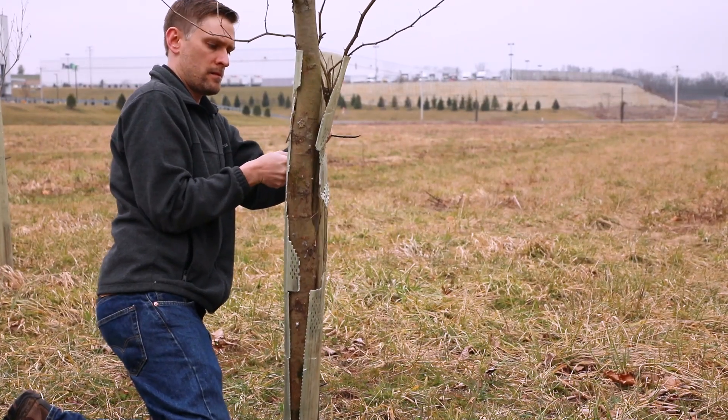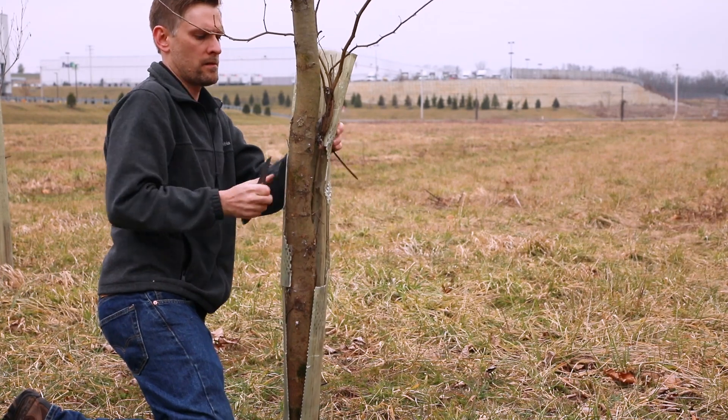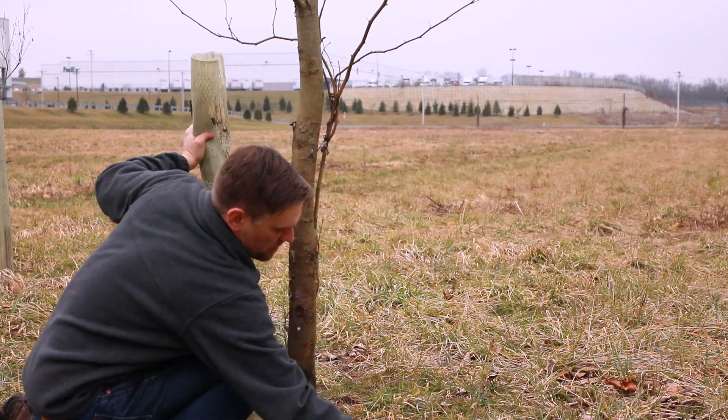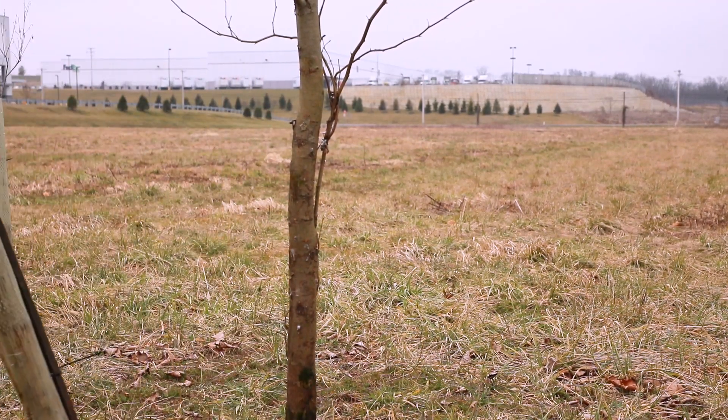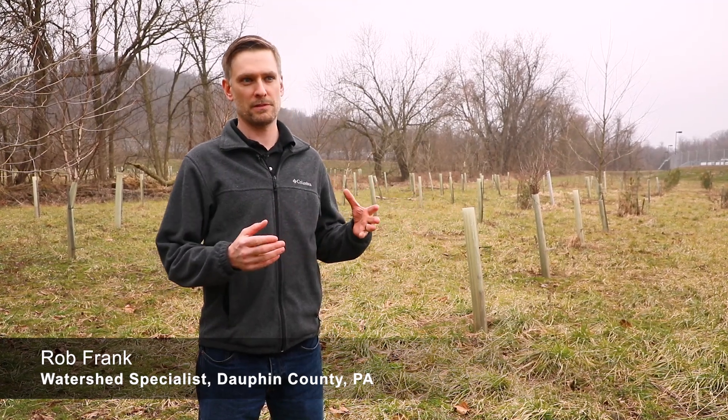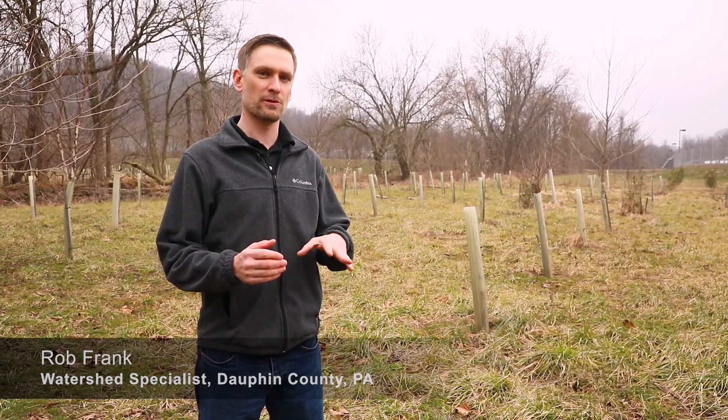Here, Rob Frank, the watershed specialist for the Dauphin County Conservation District, is removing a tree tube along the Swatara Creek that has helped this tree thrive — it now has a strong trunk and roots. Rob discusses how the tree roots function to keep the water clean: "The tree roots here help to keep the water clean by intercepting pollutants that are washing over the land and towards Swatara Creek."